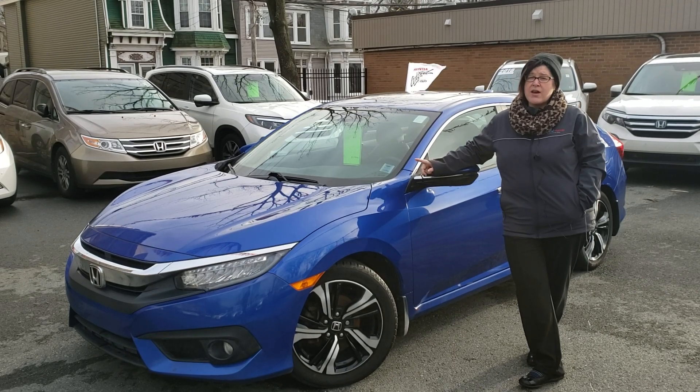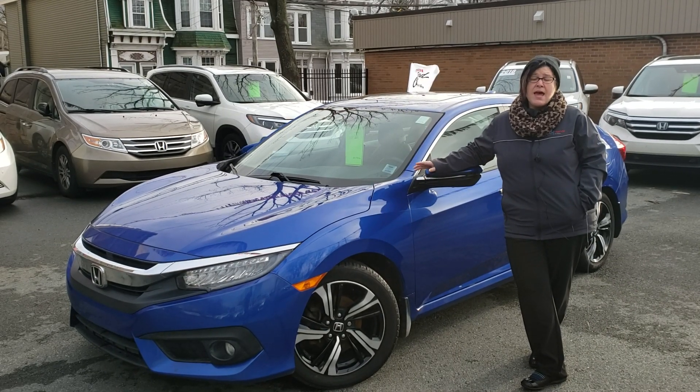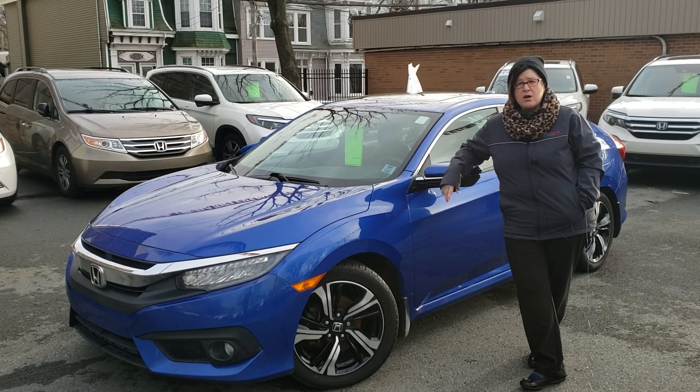We also have a Carfax report available with any of our certified vehicles, and don't forget to click the link below for more information.